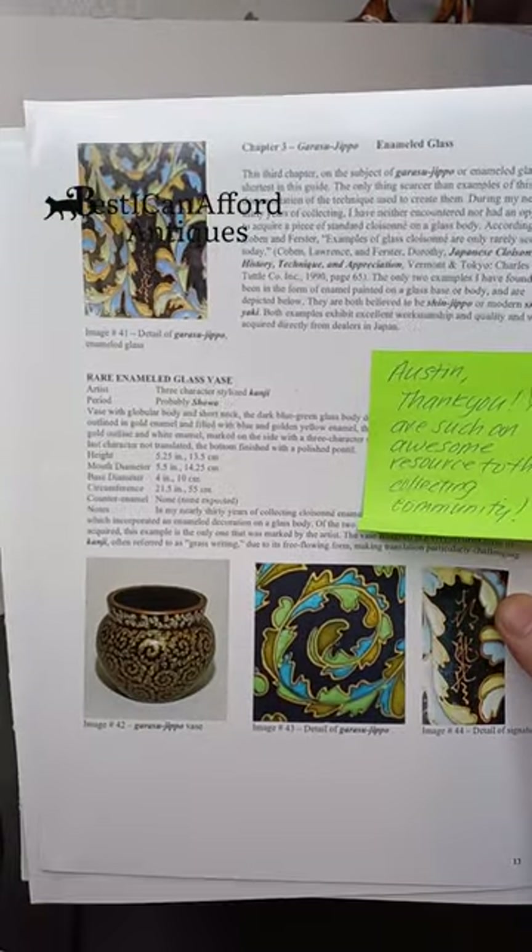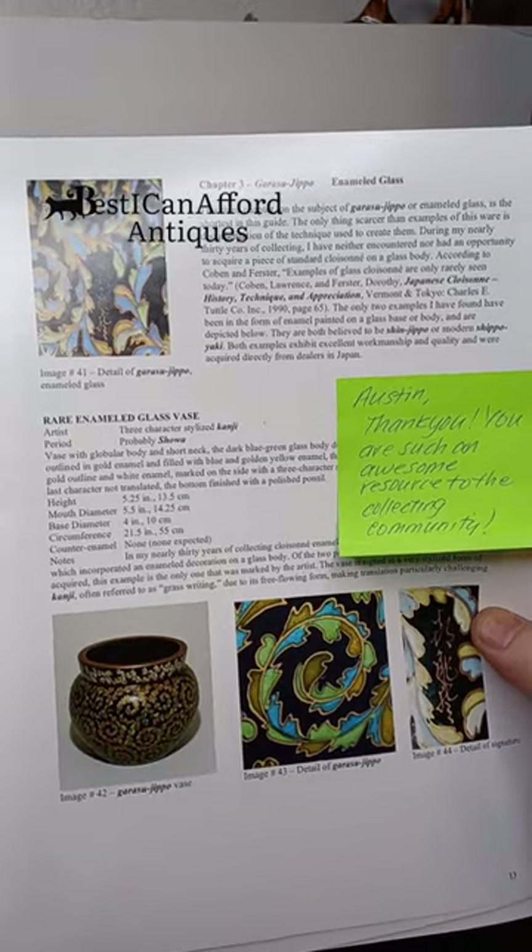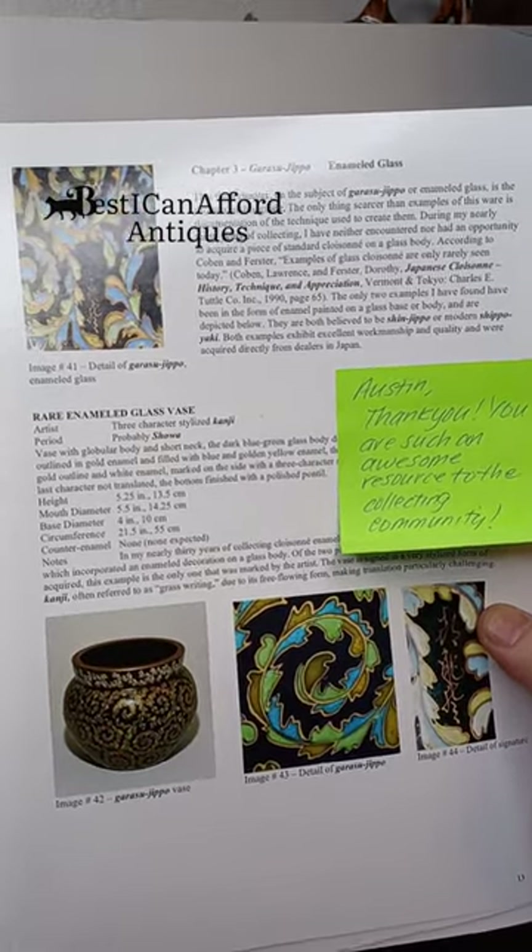You know, sometimes when you order something online it comes with the page of the book that it's in. I'm surprised you didn't know that. It depends on who you're shopping with.